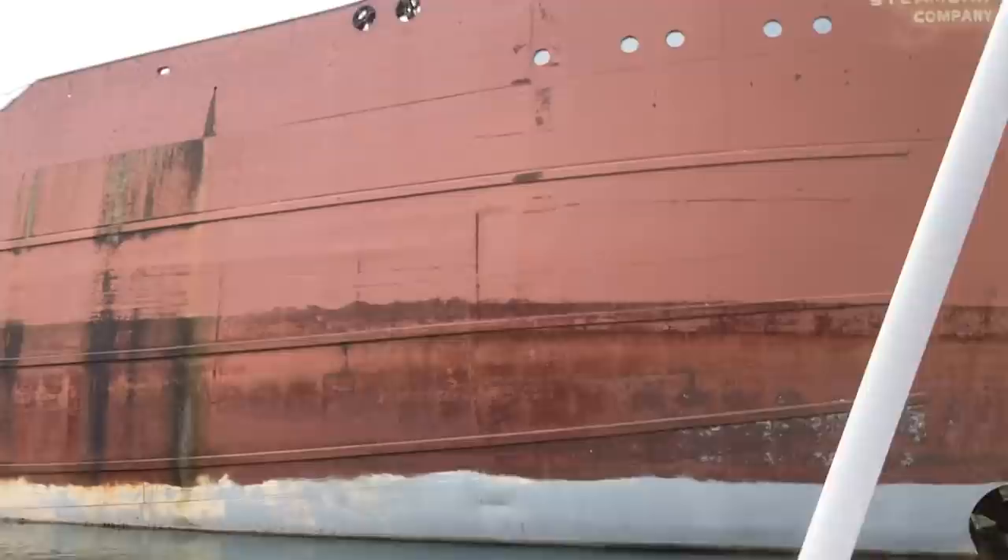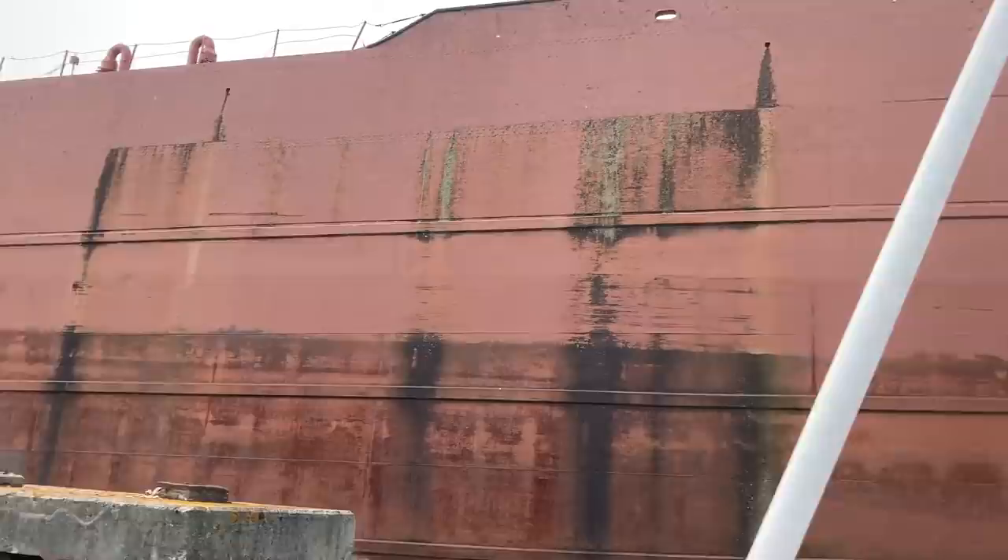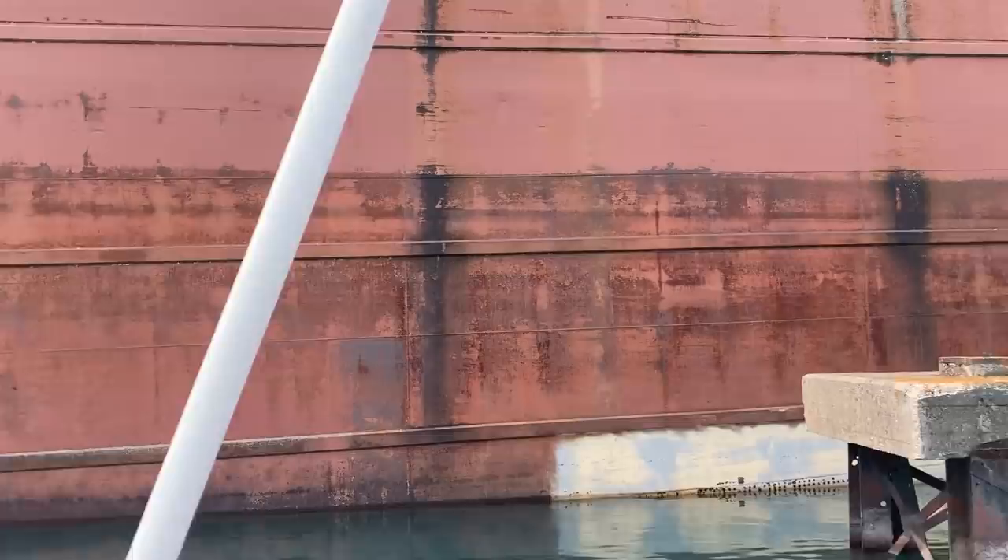You can look right in there and see the bow thruster. Also, this boat was lengthened in 1972 by about 90 feet. I was looking for some kind of seam marks because sometimes you can tell, but there's nothing visible — so it was a really cool, well-done job by whoever did that.